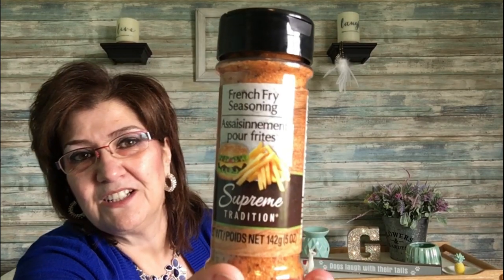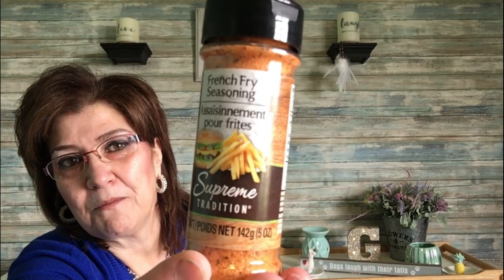I only got one food item and that is this french fry seasoning by Supreme Tradition — a 142 gram, five ounce bottle. My husband picked that up; he thought he might like that.